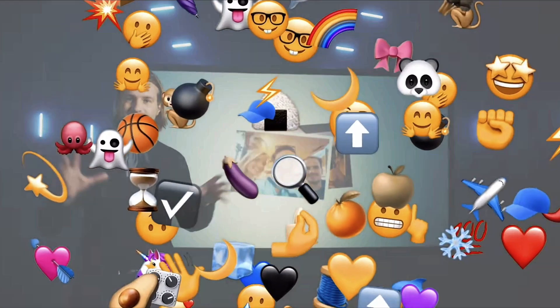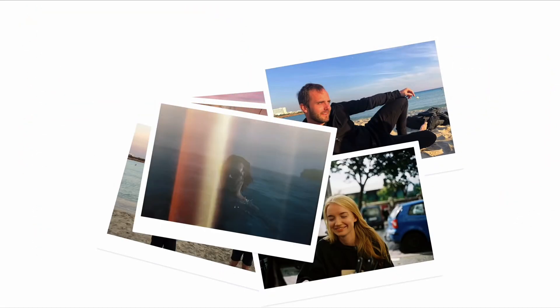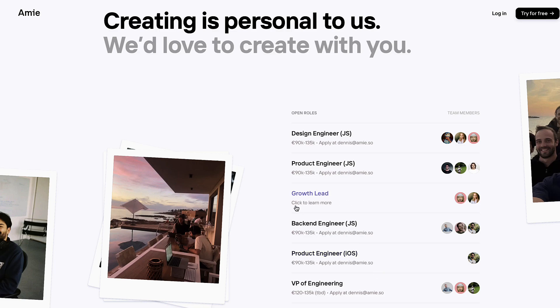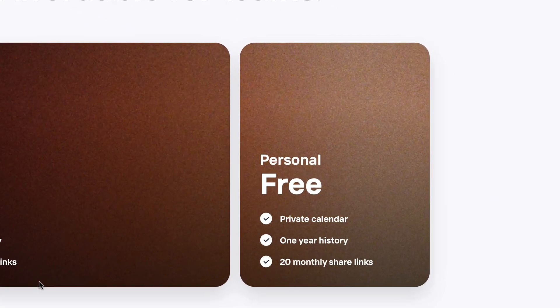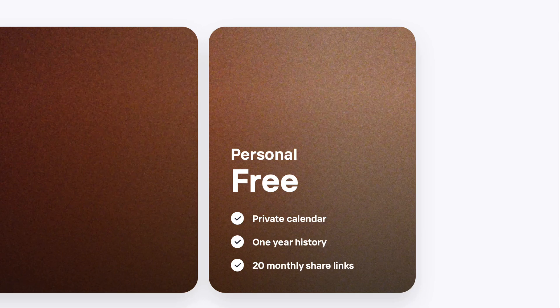This additional video has really helped give more context to the application. The team is a remote company and they're really planning to change the way calendar works. Something interesting I found on the site is they've released a little bit about their pricing — it says it's free for anyone and affordable for teams.